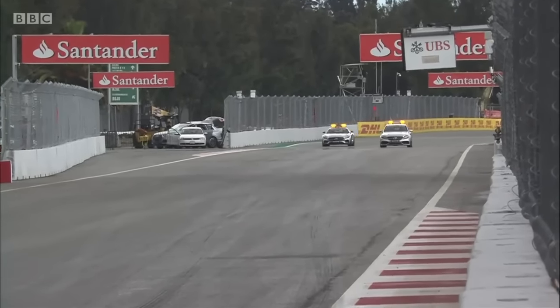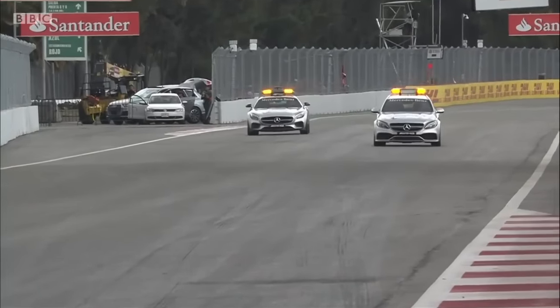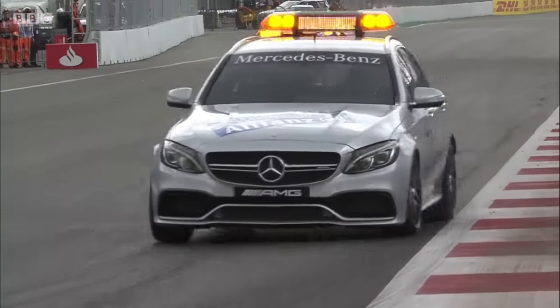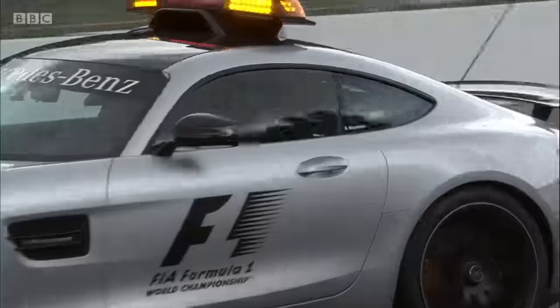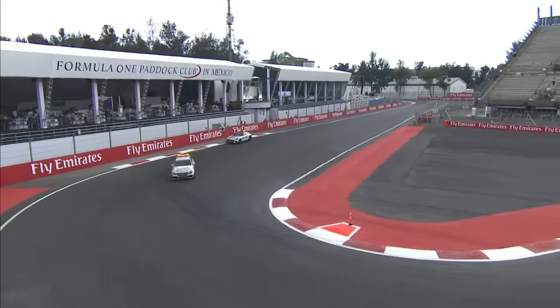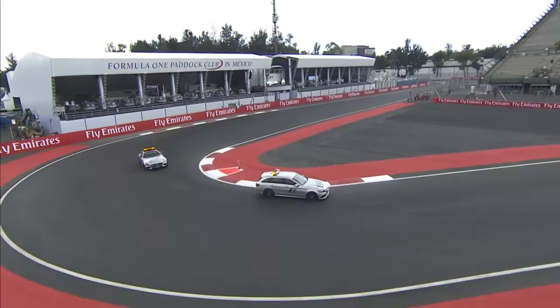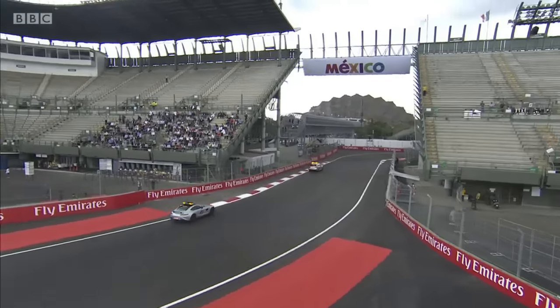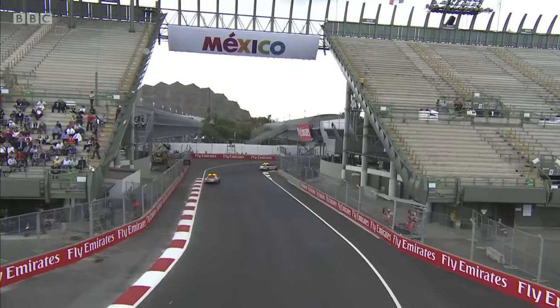We're going to have more than a hundred thousand people here on Sunday — it's been a sellout for months. How much difference does it make in the cockpit when you've got a big crowd versus a small crowd? It's fantastic to have a big crowd. In the cockpit when you're racing you're focused on the driving obviously, and you don't have a lot of time to think about it — and you've got 27,000 people staring at you through that stadium section.